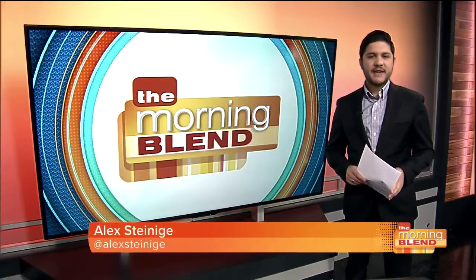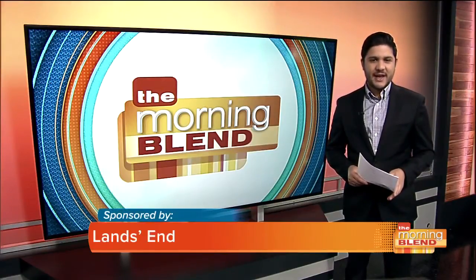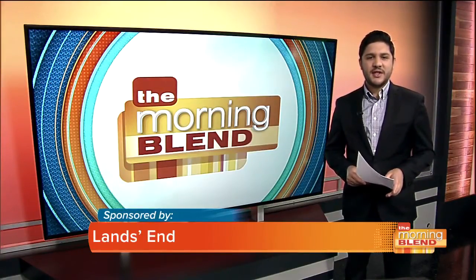National Swimsuit Day was this past Tuesday and swimwear could not be more trendy these days, especially thanks to Land's End. Style expert Rachel Zalas joins us with a look at some of the styles. Good morning to you. Hi, good morning. Thanks for having me. You ready for summer?